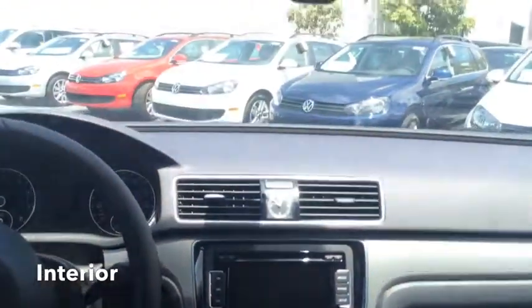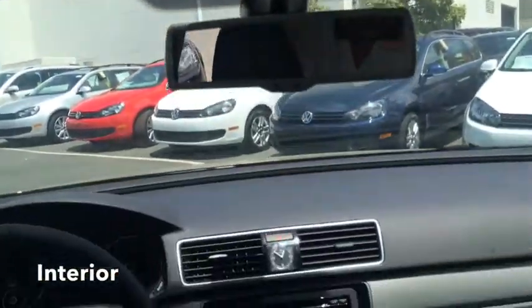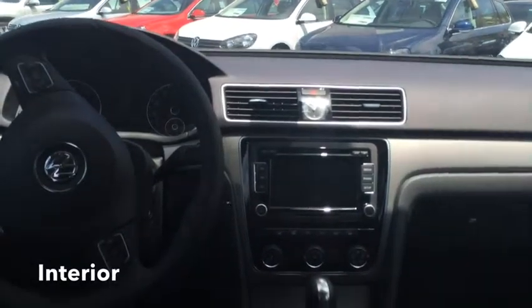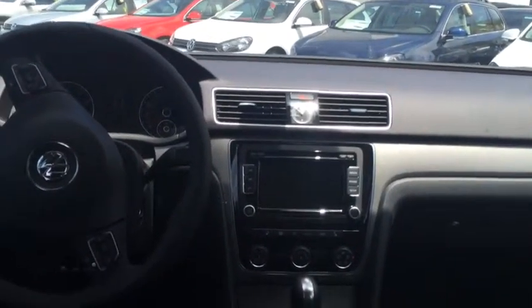Automatic transmission, of course the air conditioning, and Carnet — which is new to our 2014s — is an emergency response system in the cars, which is a great little safety feature.